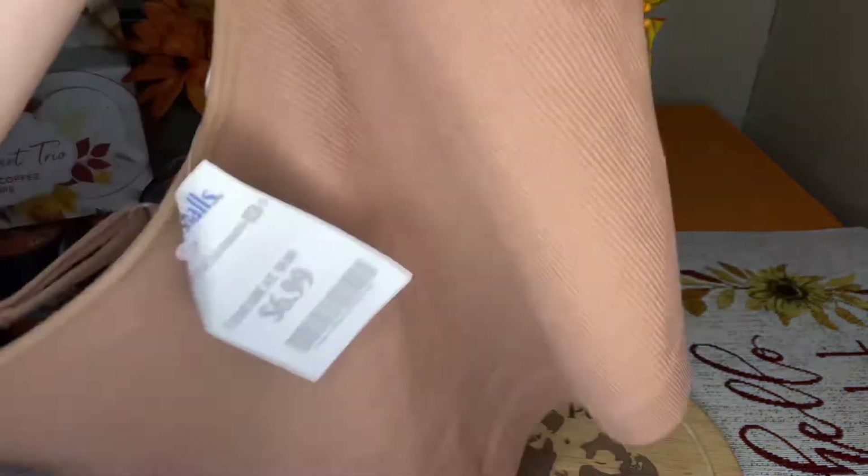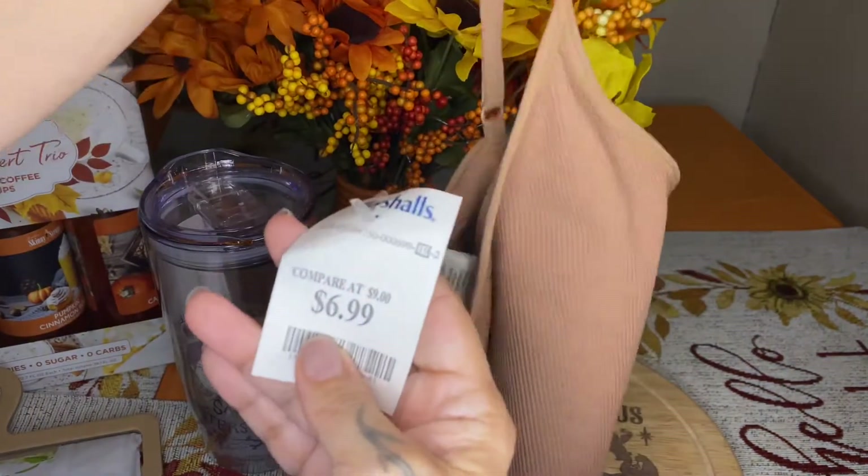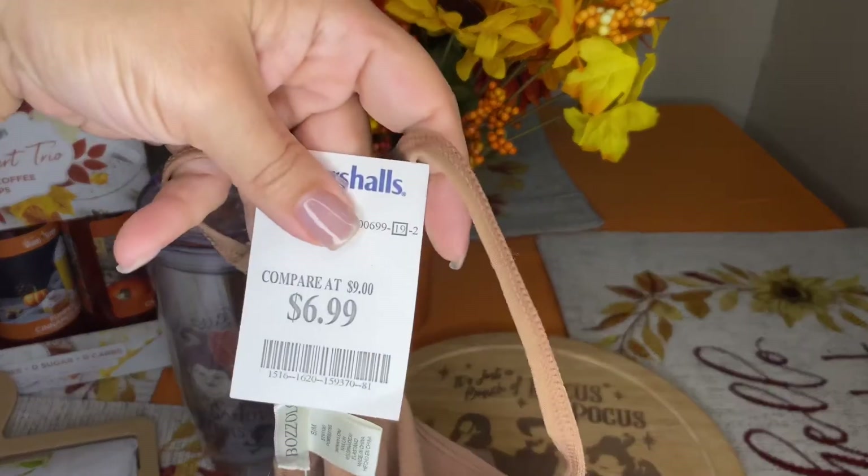This bralette was $6.99. I'm not sure why it's showing so blurry on camera.